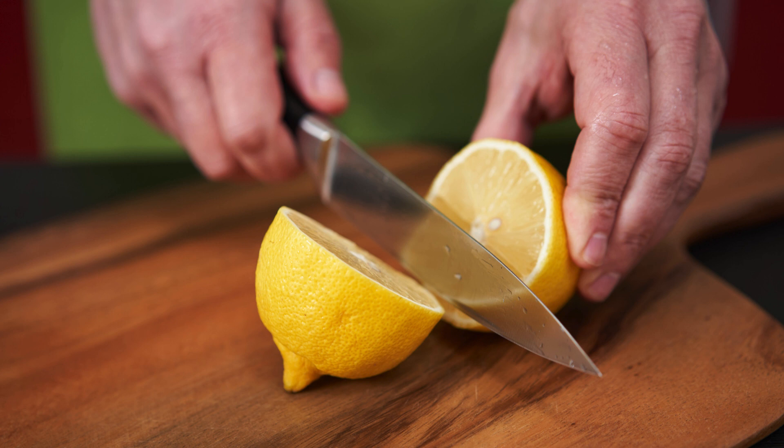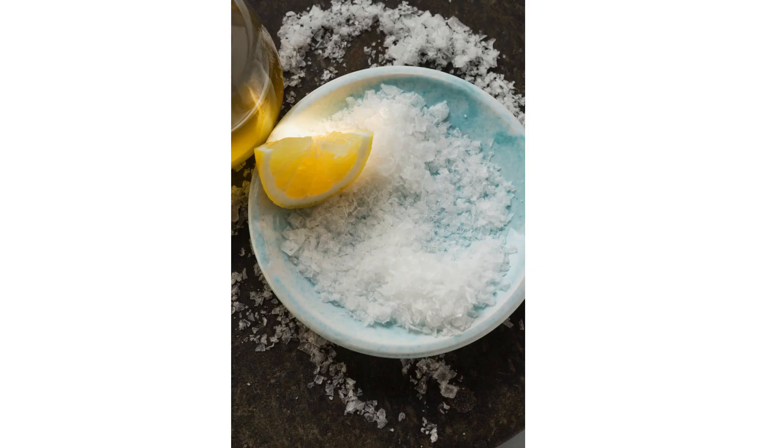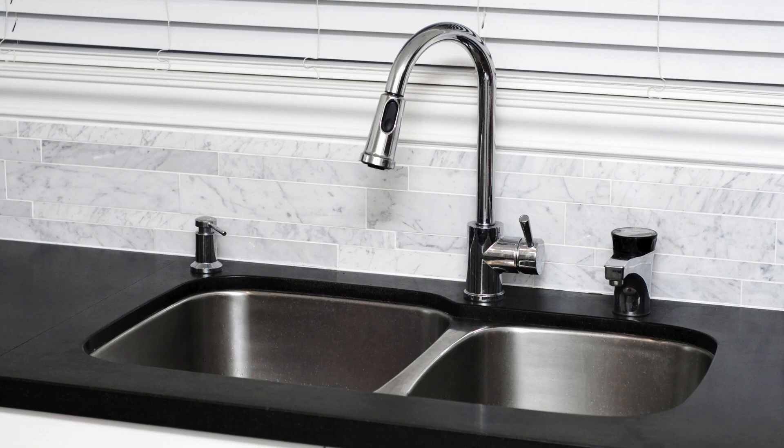One, shine your sink with a lemon. Cut a lemon in half, sprinkle some salt on it, and scrub away. Rinse with water for a sparkling, fresh-smelling sink.